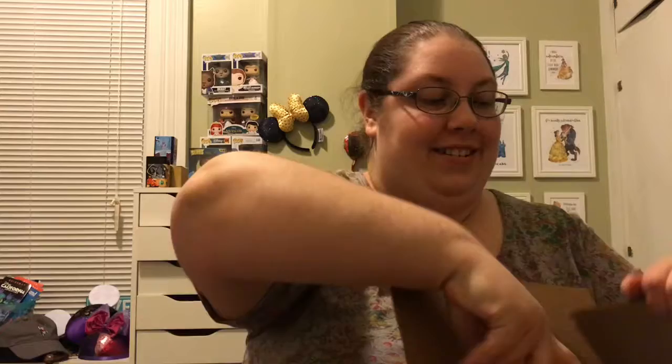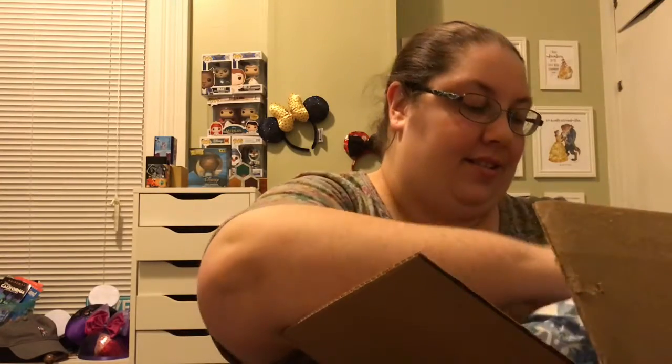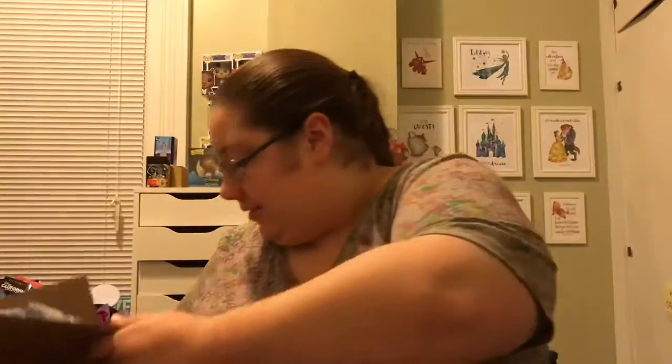Hi guys, welcome back to my channel! Welcome to Vlogmas Day 2. I'm going to have a park pack for you guys to look at that will be going in now from Shop Disney. Let's see what's in it.